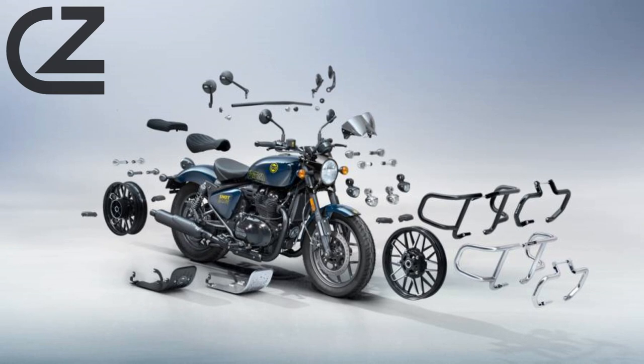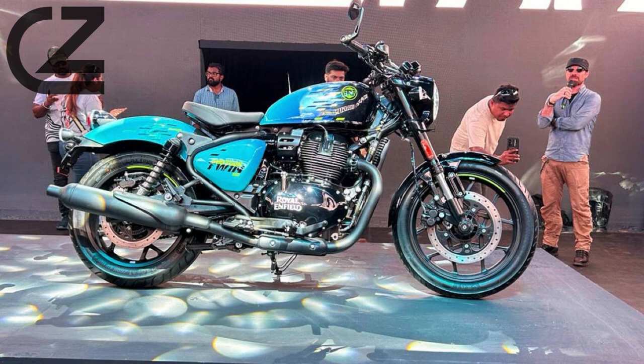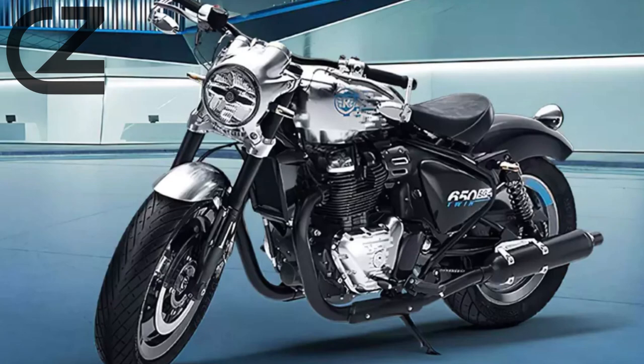Join the Shotgun Brotherhood. Embrace the camaraderie of the Shotgun 650 community — a global network of riders who share a passion for power, style, and the open road. Subscribe now to dive into exclusive reviews, thrilling ride experiences, and a closer look at what makes the Royal Enfield Shotgun 650 a force to be reckoned with.